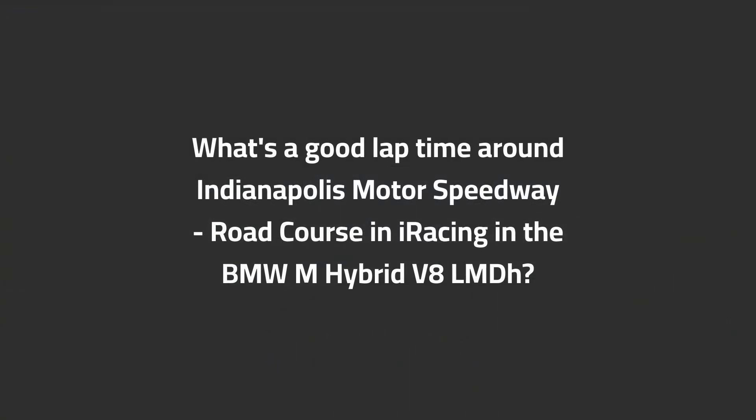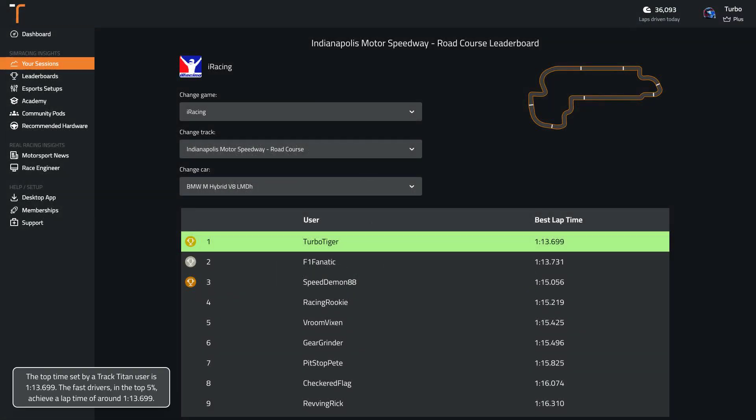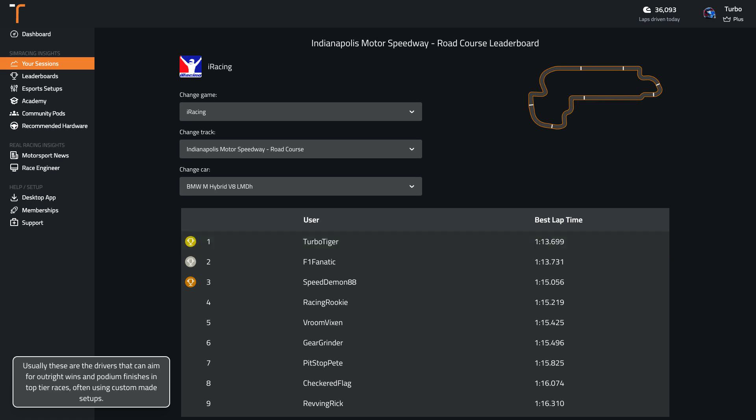What's a good lap time around Indianapolis Motor Speedway Road Course in iRacing in the BMW M Hybrid LMDh? The top time set by a Track Titan user is 1:13.7. The fast drivers in the top five percent achieve a lap time of around 1:13.7. Usually these are the drivers that can aim for outright wins and podium finishes in top tier races, often using custom-made setups.